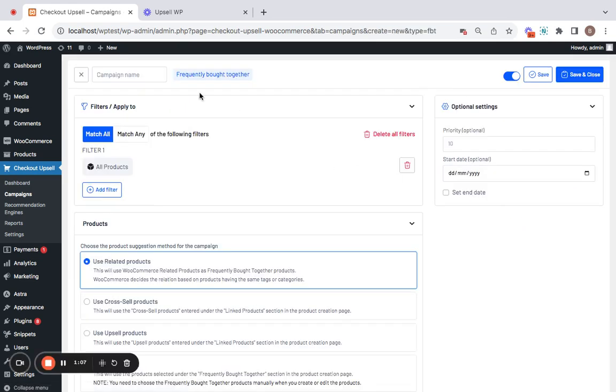This will take you to the campaign creation page. Start by entering a title or name for this campaign — I'm going to call this 'FBT Campaign.' Next comes the filter section, which indicates the products or categories on which you would like to show the frequently bought together items. The default filter is set to all products, meaning the recommendations will apply to all products and be visible on each of their individual product pages.